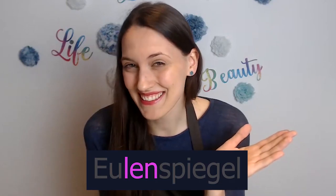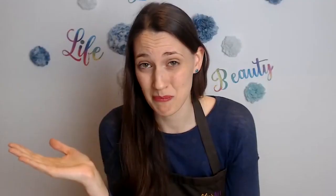'Lenn' is easy, right? And then 'Spie' is like 'sheep' but in another order. Spie. Sheep. Spie.